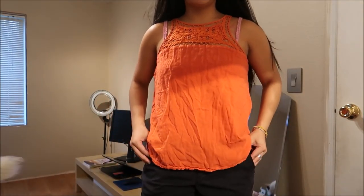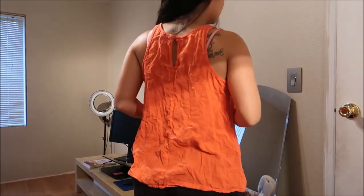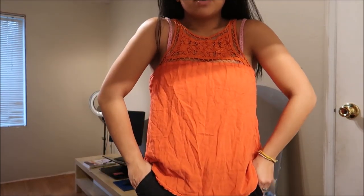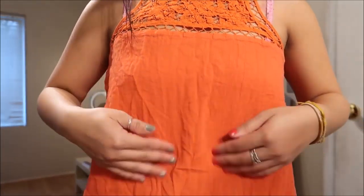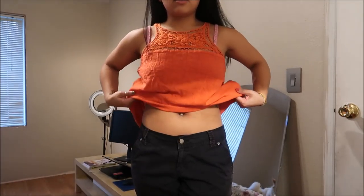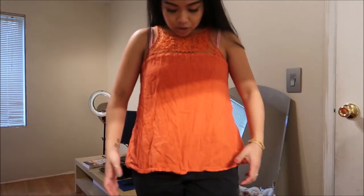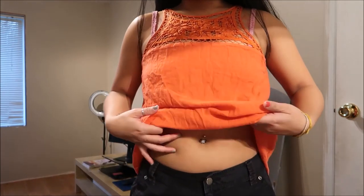This is a top from Old Navy. It is a racerback with a keyhole — orange — I guess you could say tank top. But what I wanted to go ahead and do, because it has such pretty detailing up here, I was going to go ahead and make it into a crop top or make it a little shorter. I feel like the length is just too much, so I'm just going to crop it a little bit.